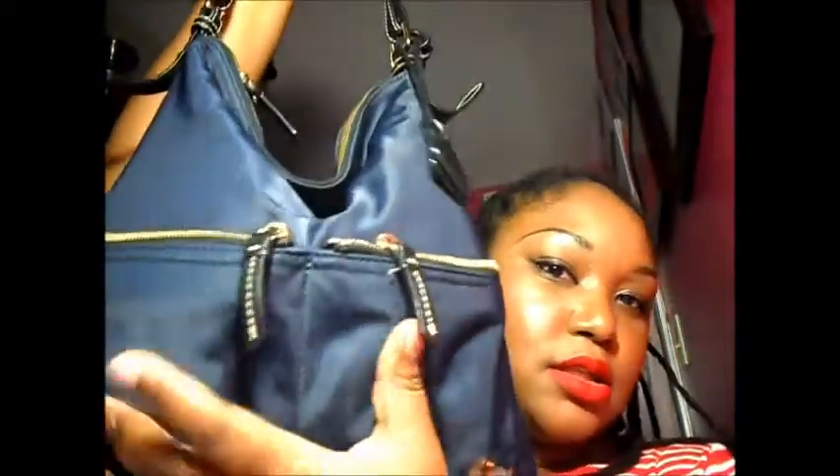So it's a heavy one, so this is it. It's a Dooney and Bourke purse with a simple strap, two front pockets, and a key ring holder that's attached. And then it's bright pink inside. So let's get into it — I'm gonna start off right here in the front two pockets.